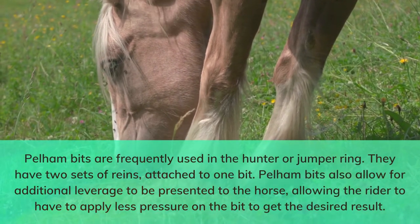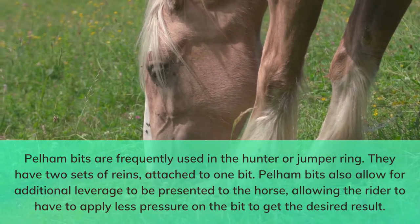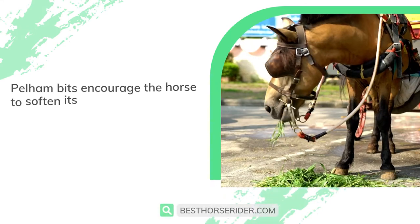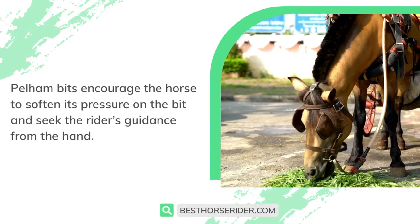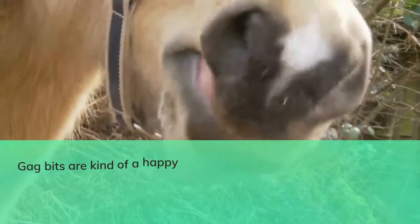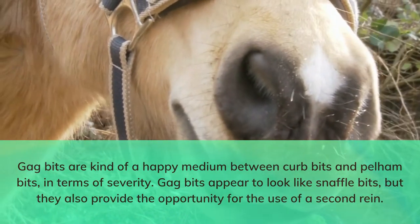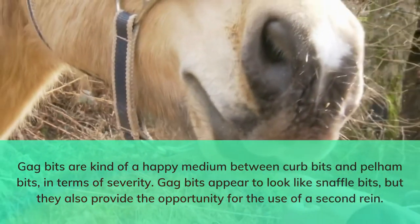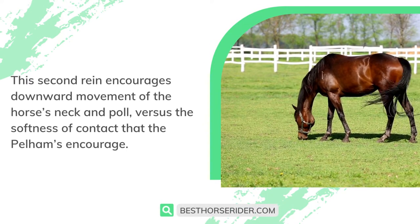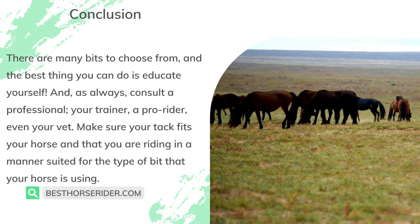Pelham bits are frequently used in the hunter or jumper ring. They have two sets of reins attached to one bit and also allow for additional leverage, meaning the rider has to apply less pressure to get the desired result. Pelham bits encourage the horse to soften its pressure on the bit and seek the rider's guidance from the hand. Gag bits are a happy medium between curb bits and pelham bits in terms of severity. Gag bits appear to look like snaffle bits but also provide the opportunity for the use of a second rein, which encourages downward movement of the horse's neck and pull versus the softness of contact that pelhams encourage.